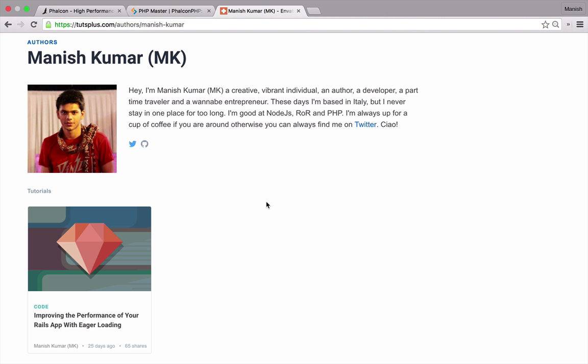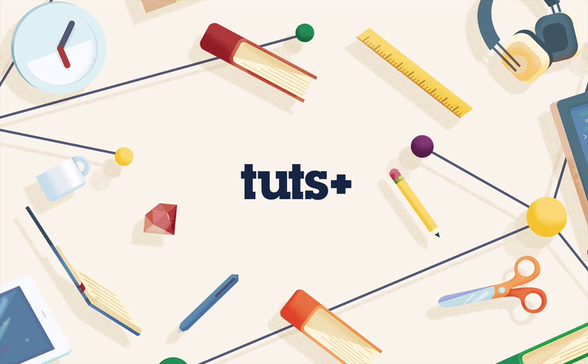My name is Manish Kumar, your instructor for this course on creating a RESTful API with Phalcon by TootsPlus. You will need some basic PHP knowledge to work through this course. Experience with any PHP framework is also a plus. Do check out my next lesson where I will walk you through some of the interesting things that you will be taking home from this course.